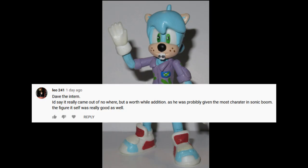Dave the Intern. I'd say it really came out of nowhere, but a worthwhile addition, as he was probably given the most character in Sonic Boom. The figure itself was really good as well. Yeah, Dave the Intern. I kind of love that guy.